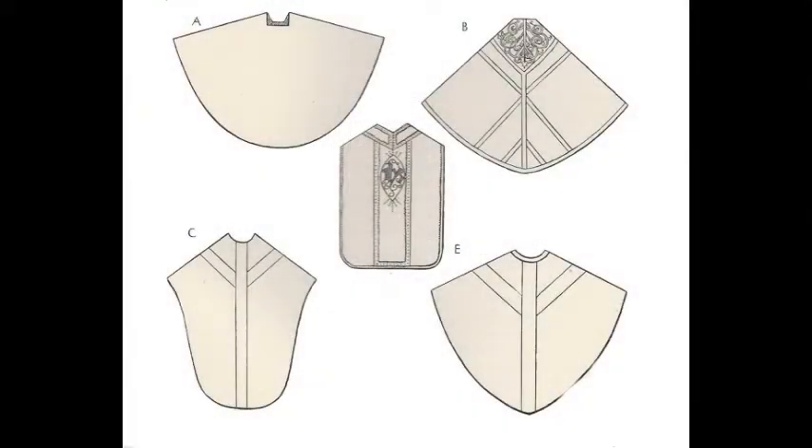I want to talk a little bit about vestments and vestment styles. Here you see five diagrams of the five most popular vestment styles — these are the ones and how they've developed through time.